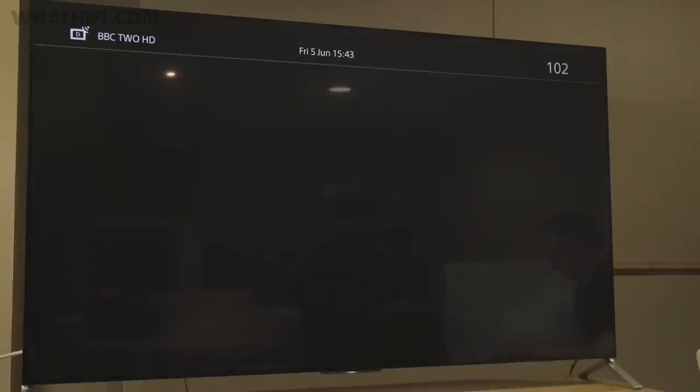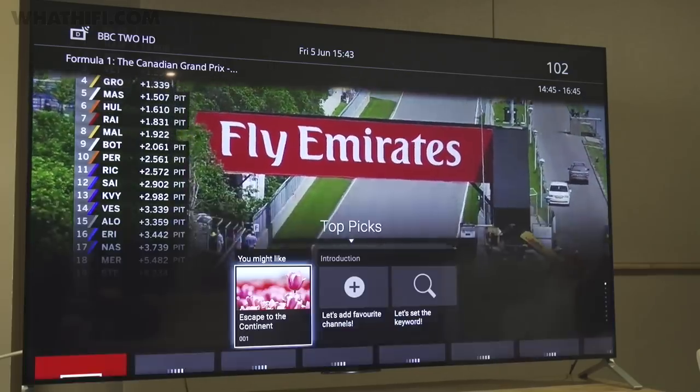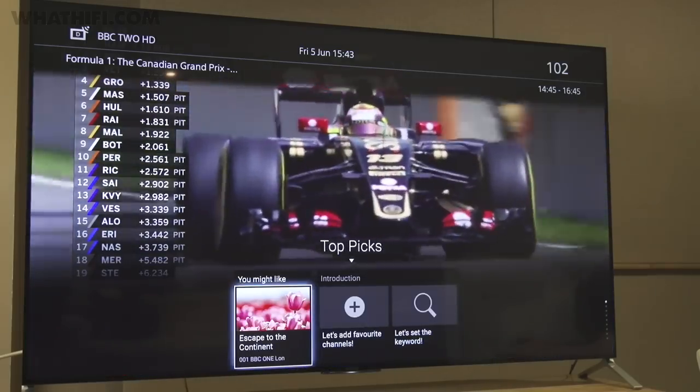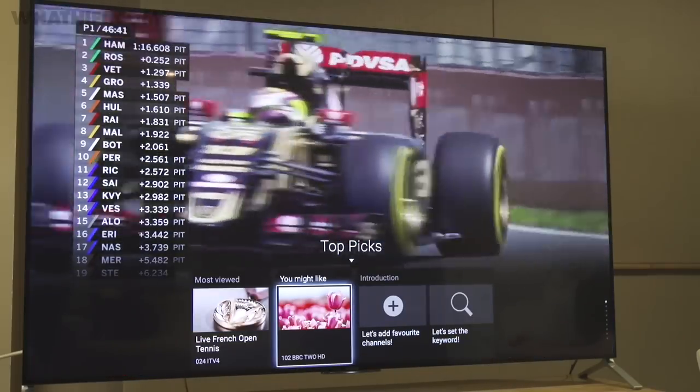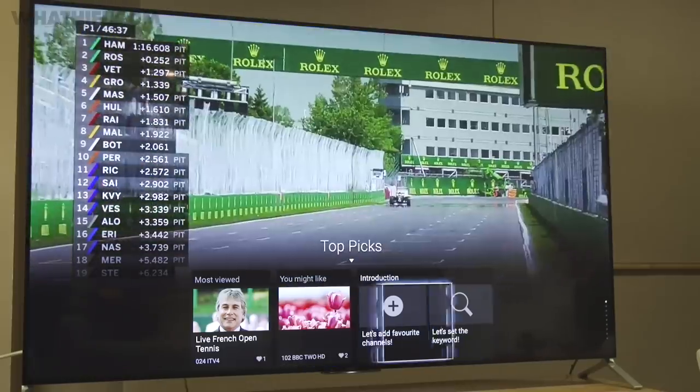Standard and high-definition TV comes courtesy of Freeview HD and satellite tuners. There's also an update during the summer which will bring UVu and its full suite of catch-up and on-demand services to not just the X90C range but the vast majority of Sony's 2015 TVs.